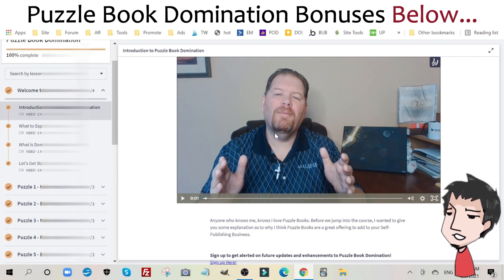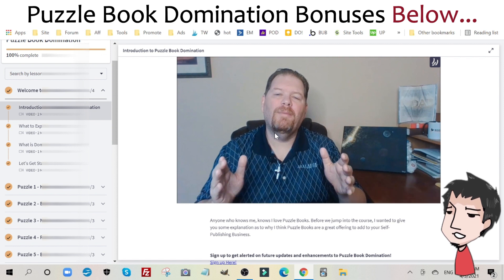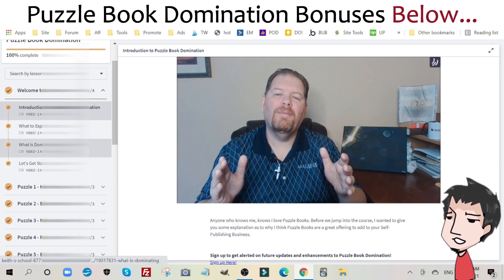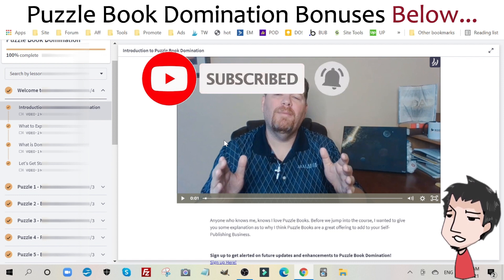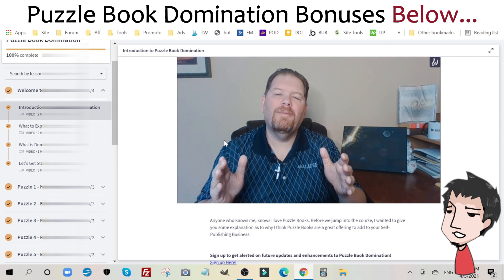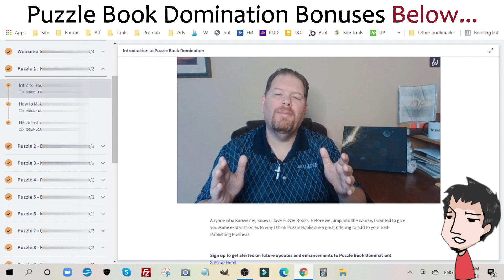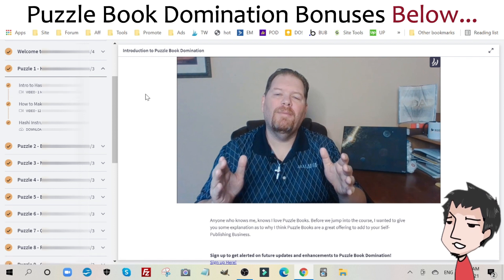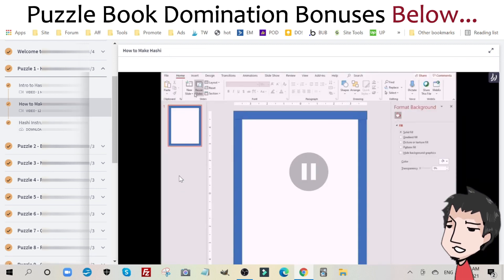The first video is Keith Wheeler introducing himself, explaining his background and what he's going to teach you within his course. You get what to expect and what 'dominating' means — his interpretation of dominating a niche, which isn't necessarily beating out everybody else, but creating an empire of your own within a specific puzzle type. Then you get all of the different puzzle training. For each puzzle, he shows you the puzzle name, explains what it is, and then in a second video shows you how to create it.